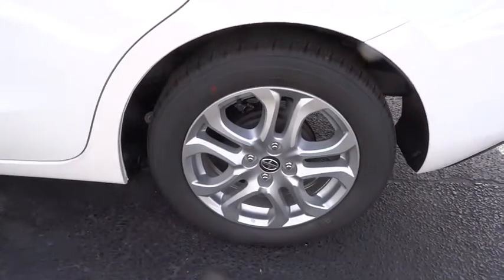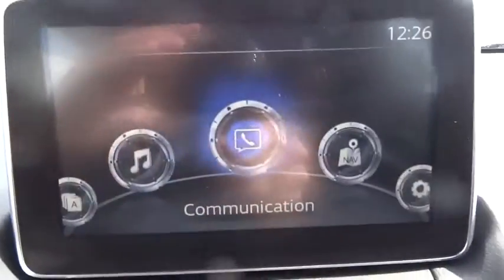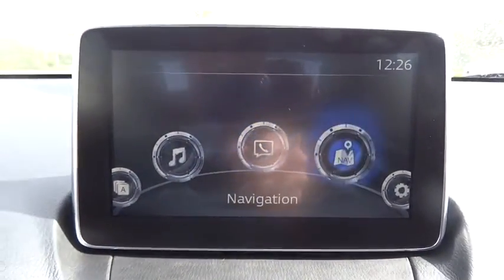Anti-lock braking system, traction control, Bluetooth wireless data link for hands-free phone, air conditioning, front power steering, cruise control, aluminum wheels, FWD, AM FM stereo radio, rear defrost.